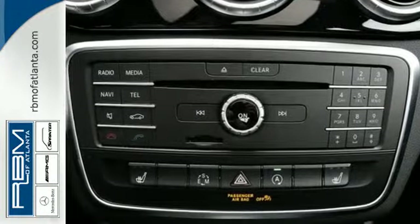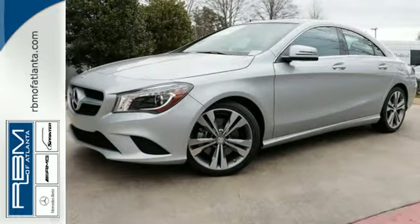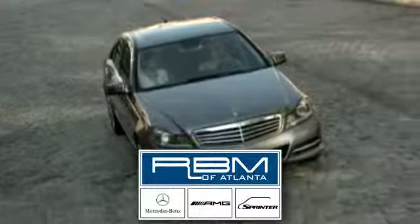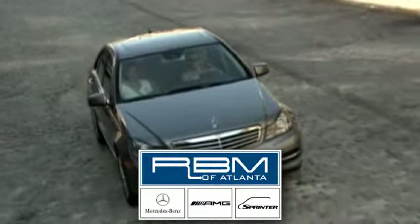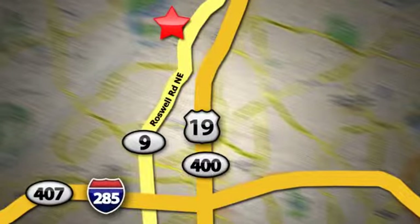Here's your invitation to be inspired. Come in for a test drive today. At RBM of Atlanta in Sandy Springs, we have the best selection of new and top-quality pre-owned vehicles to choose from. We are conveniently located at 7640 Roswell Road in Atlanta.